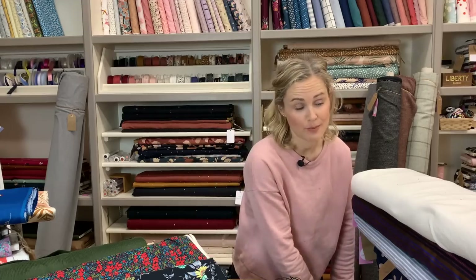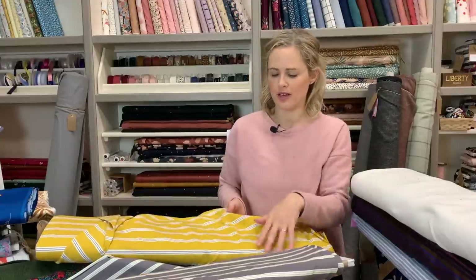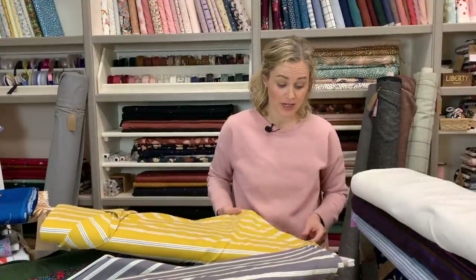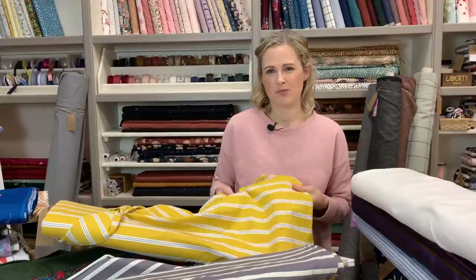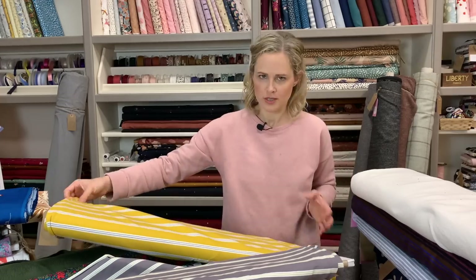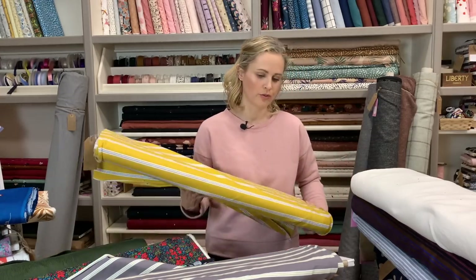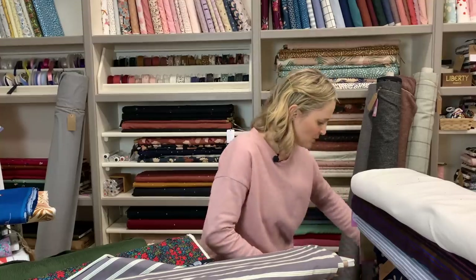We've had a couple of new colourways of a popular stripe cotton jersey — there's a grey with a sagey minty pistachio green stripe, and a mustardy one with a grey stripe. We do have quite a few other colourways of that as well. They're more classic t-shirt weights, lovely and soft, better for fitted-style t-shirts though you could use them for looser styles too.